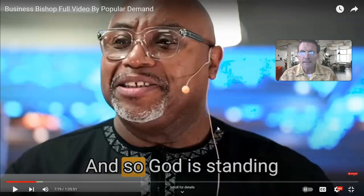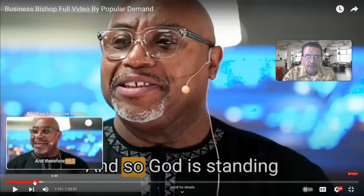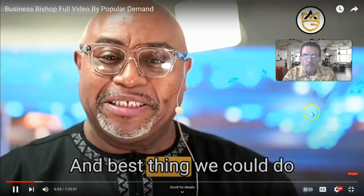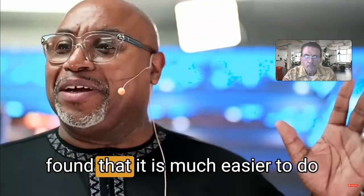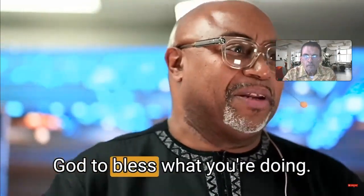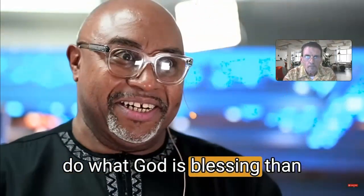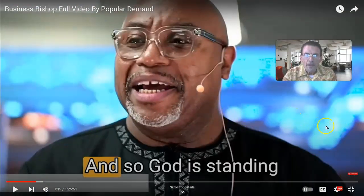Folks, did you hear what he said? I had to listen to that repeatedly. But let me break that down. The best thing we could do when we discover the purpose of God is align our plans with his purpose, because it is much easier to do what God is blessing than to ask God to bless what you're doing. If you'll do what he's blessing, then what you're doing is already blessed.